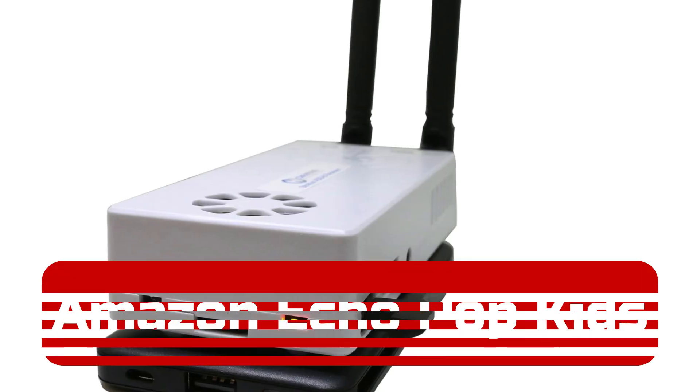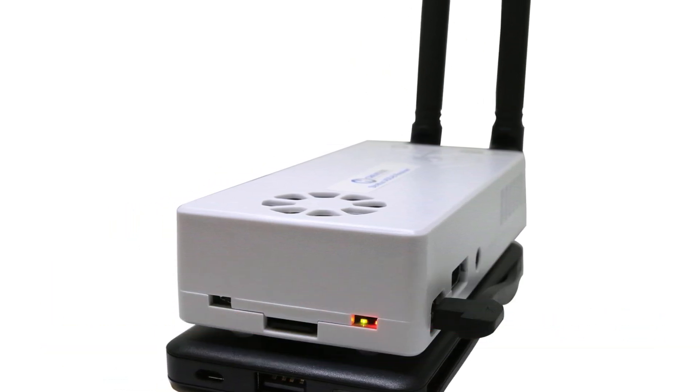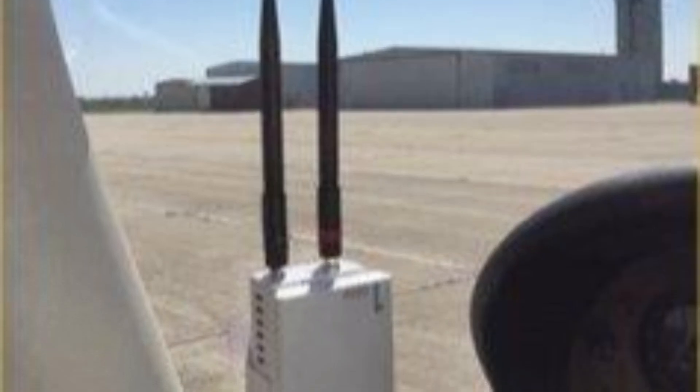Number 4: The Stratix ADS-B Dual Band Receiver by Crew Dog Electronics offers a versatile and budget-friendly solution for pilots seeking subscription-free ADS-B, weather, and air-to-air traffic information. It comes fully assembled with GPS, AHRS, dual antennas, a 10,000 mAh battery pack providing up to four hours of use, and a convenient suction mount.